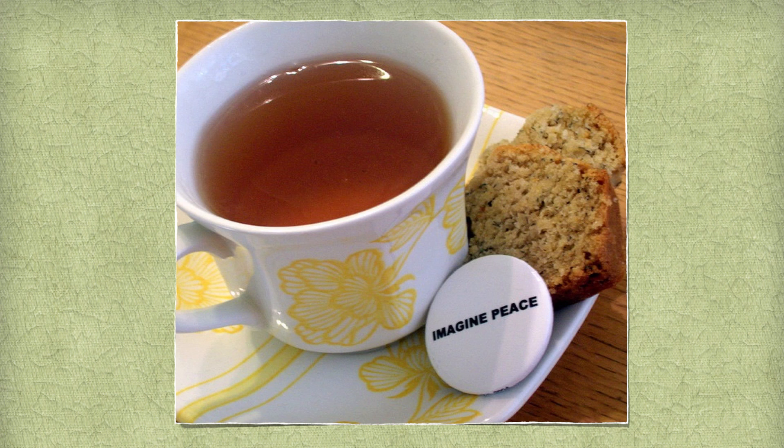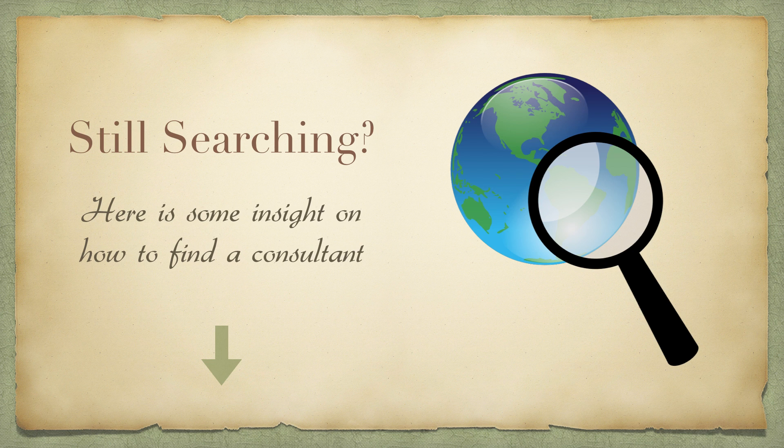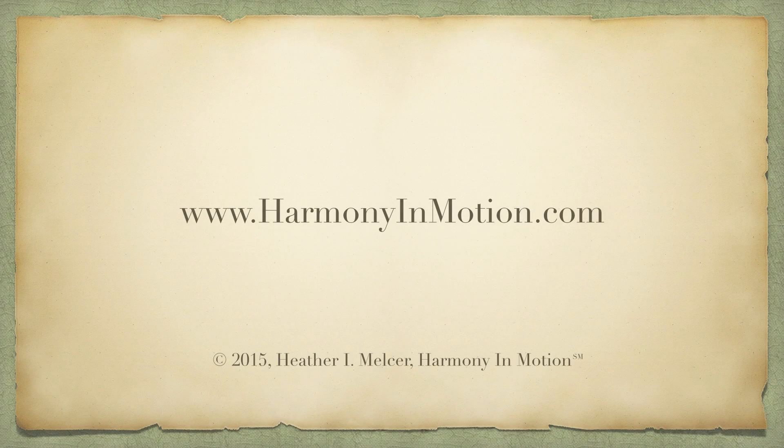Now that you're prepared with insights on how to have a smooth flowing Feng Shui consultation and get the most out of it, it's time to just sit back and relax, have a cup of tea, and start to envision a home filled with peace and harmony. I wish you much luck in your Feng Shui endeavors. If you are still looking for someone to hire, please see the comment box below for a link to my article on the top 10 tips for hiring the right Feng Shui consultant for you. If you have any other questions, please feel free to visit my website at HarmonyInMotion.com. Thank you for watching and have a wonderful day!